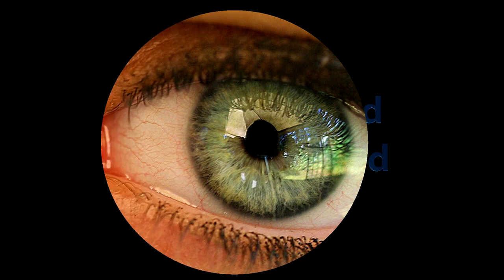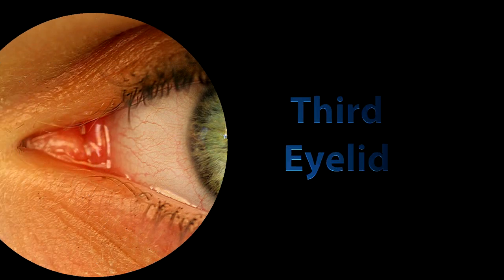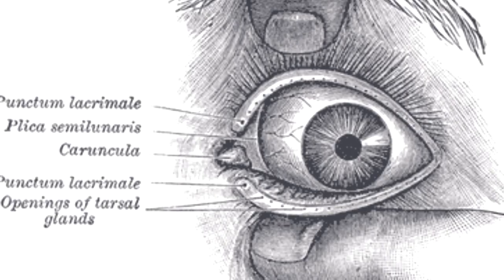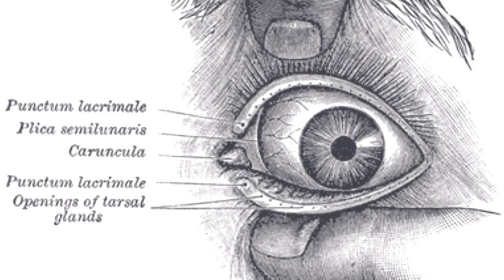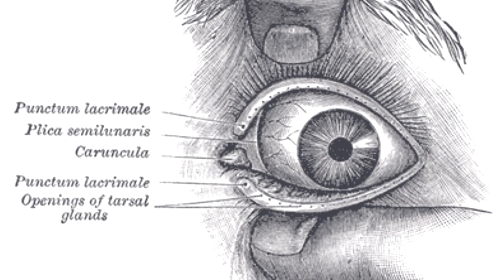In the corner of the human eye is a small piece of skin. It's a visual reminder that human beings once had a third eyelid. It used to blink from side to side and was translucent, to protect our eyes without hindering our sight.